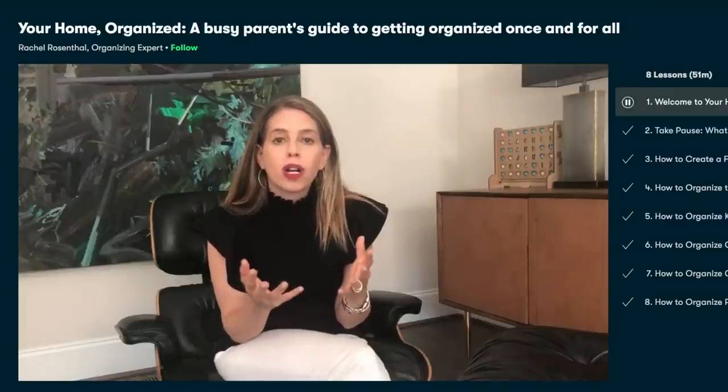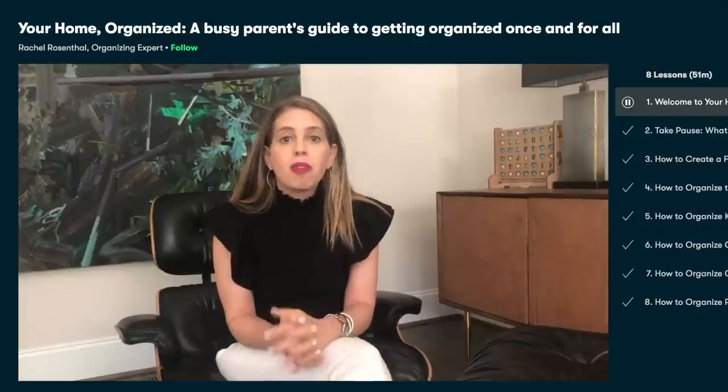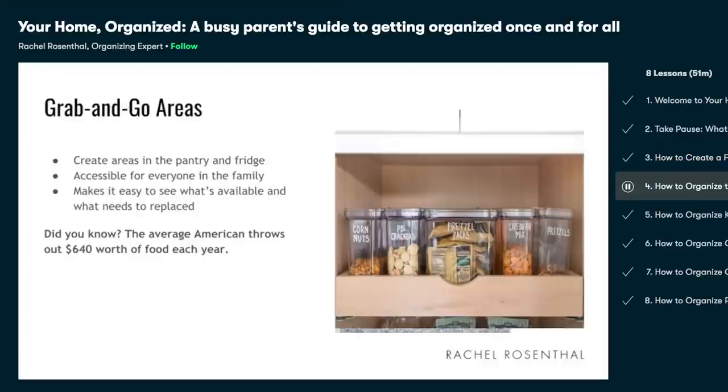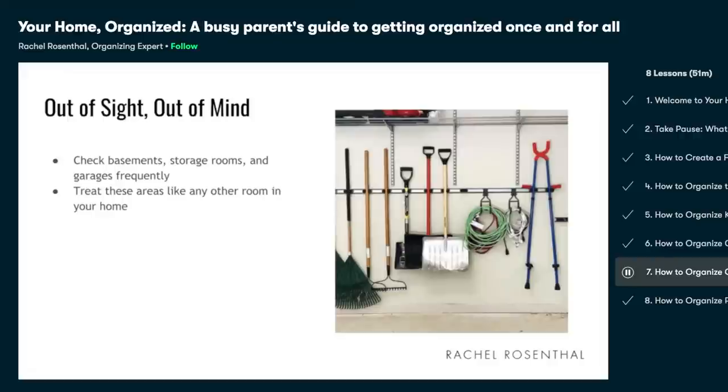I've really been enjoying their classes on parenthood lately as I've been entering the world of toddlers. The class that I've specifically been loving is 'Your Home Organized: A Busy Parent's Guide to Getting Organized Once and for All' by Rachel Rosenthal. She goes over how to create a command center for your home for things like schedules, to-do lists, and general need-to-knows, how to organize your kitchen, kid space, and storage spaces all in a way that works for you and your kids.